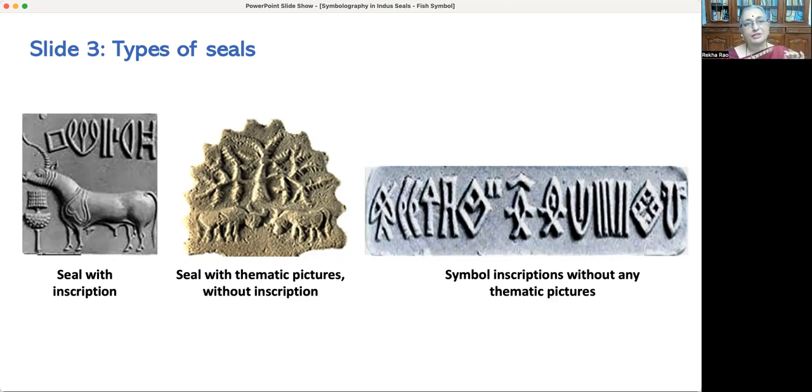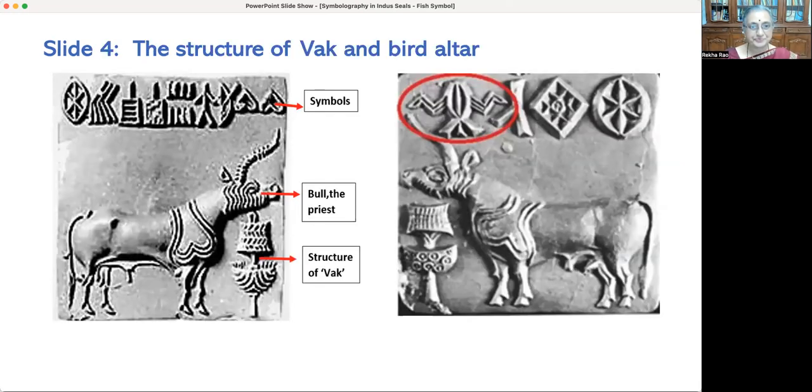The animal with one horn is identifiable physically as a bull — not a unicorn — by its male organ, hoof structure, and tail. My research into the seals started with locating which ancient literary work had the maximum reference to a bull, and the answer was the Rig Veda. 'Tvam Agni Vrishabha' — 'you are the bull' — is a quote from Rig Veda.